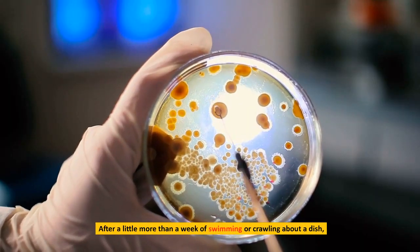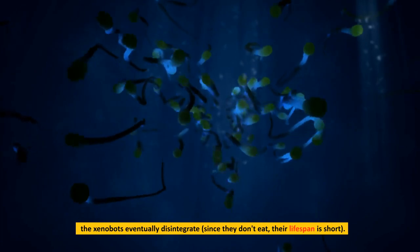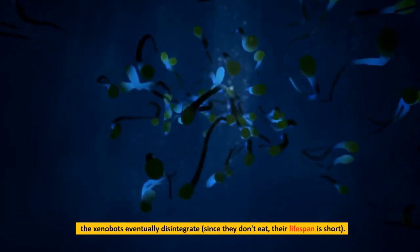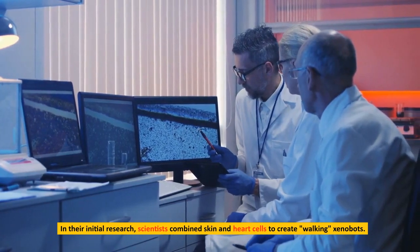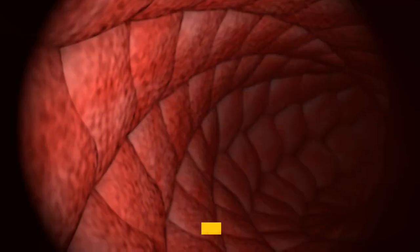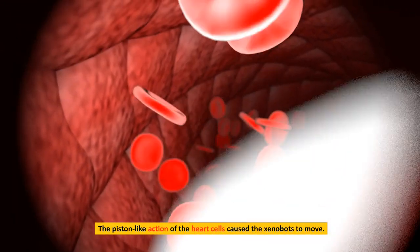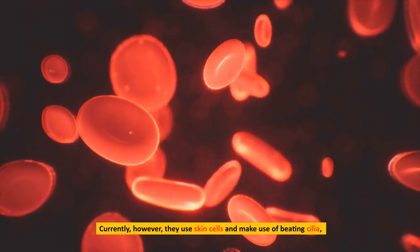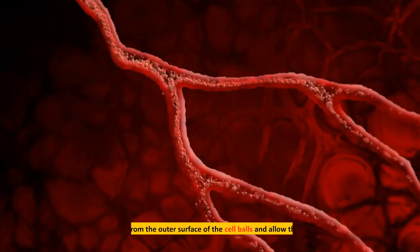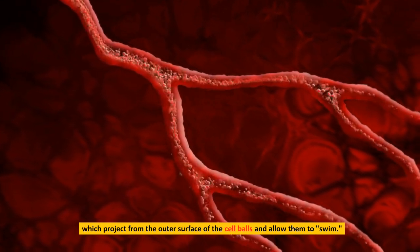After a little more than a week of swimming or crawling about a dish, the xenobots eventually disintegrate. Since they don't eat, their lifespan is short. In their initial research, scientists combined skin and heart cells to create walking xenobots, and the piston-like action of the heart cells caused them to move. Currently, however, they use skin cells and make use of beating cilia, which project from the outer surface of the cell balls, allowing them to swim.